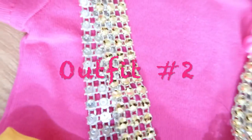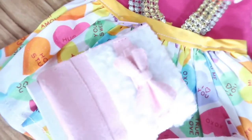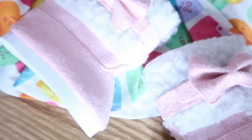For the next outfit, I have my same outfit, just with these adorable little fuzzy pink boots that I decided to pair up. And I changed my hairstyle to this really cute hairstyle.